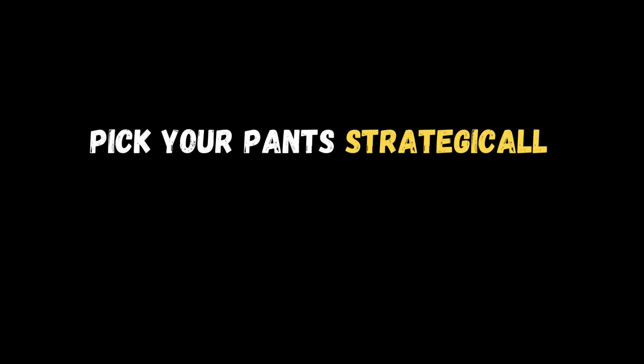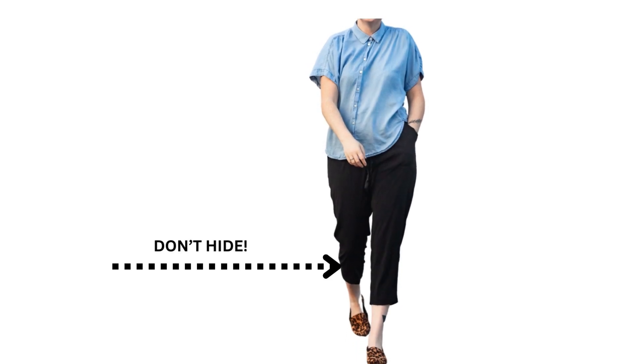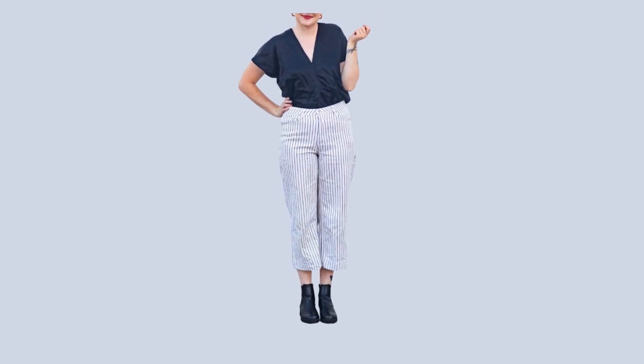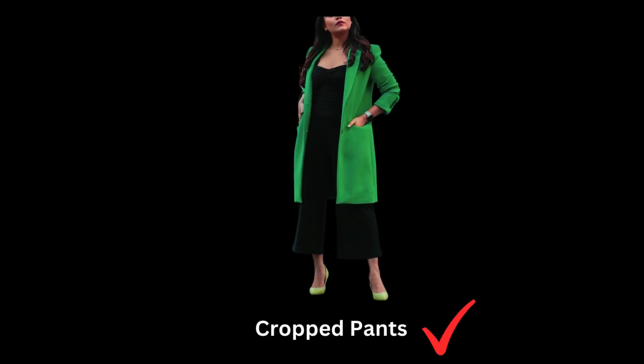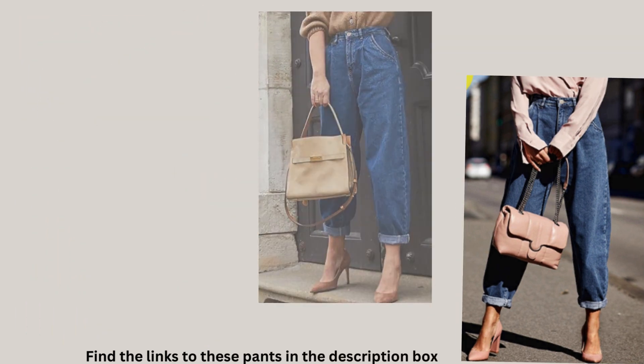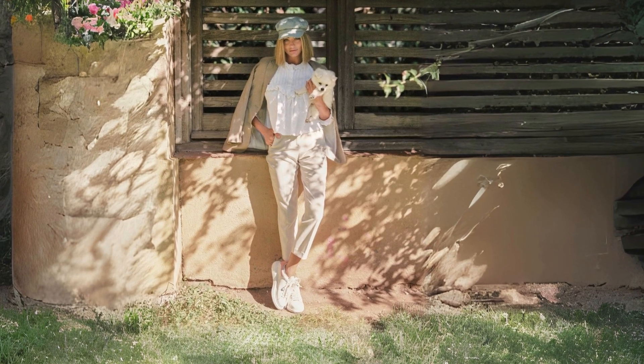Even if you're too self-conscious to show your whole calf, don't hide your ankles. As we age, we're consumed with how many parts of our body we feel we have to cover up, but a few don't need to be. Cropped pants will not only make you look classy but will also elongate the leg, looking very flattering and sexy. Plus, the shorter hemline gives you the chance to show off gorgeous shoes, whether you like booties, flats, or pointed-toe loafers.